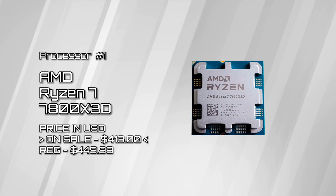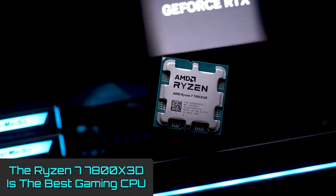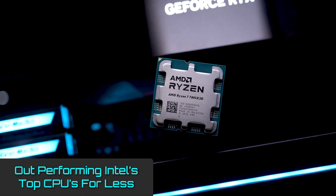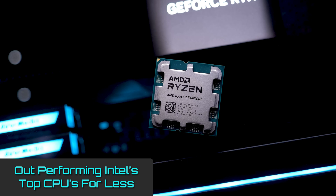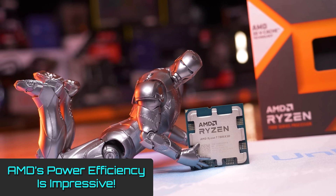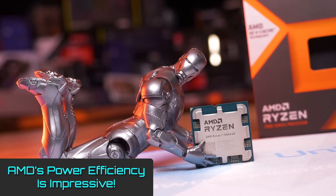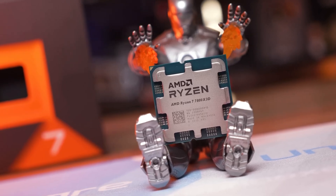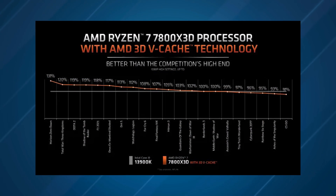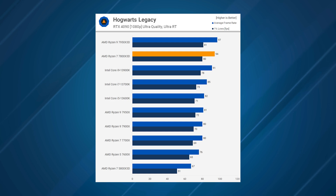AMD Ryzen 7 7800X 3D. This wonderful chip is simply the best gaming CPU around right now. It's certainly the best gaming chip AMD has ever made, and it's also capable of outperforming Intel's top CPU in gaming frame rates — for a lot less cash. It is also a lot less power-thirsty. That's possibly one of the most intriguing things about the 3D V-Cache processors of the Zen 4 generation, and just how much more efficient they are than the first top-end chips of the Ryzen 7000 series.